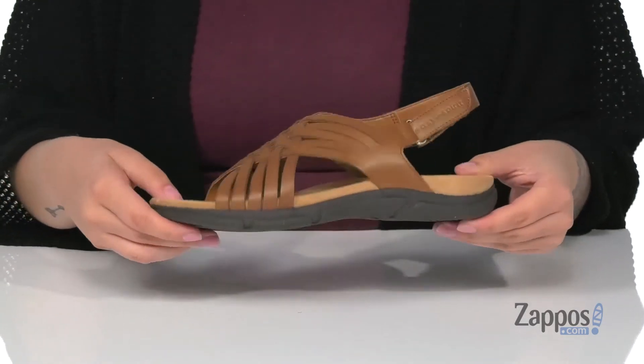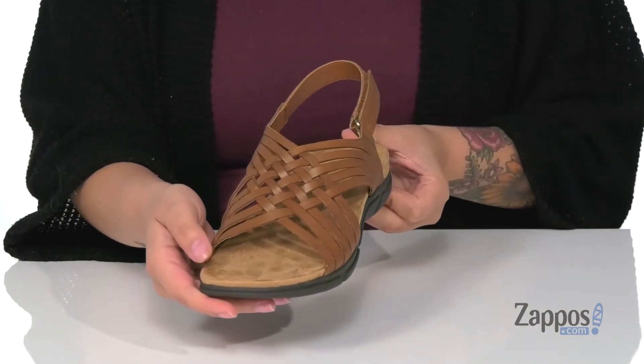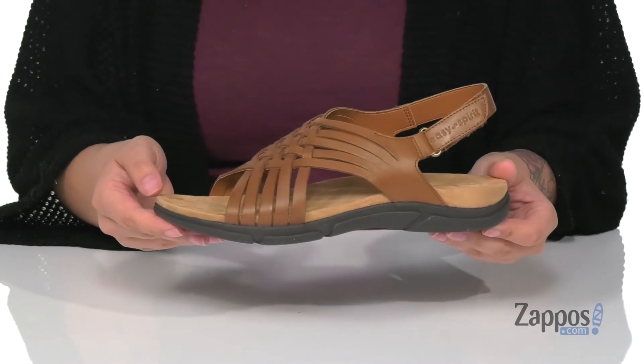Underneath is a grippy outsole for traction, and I think these would look so cute paired with a sundress. Be comfortable all day long in these sandals — they're by Easy Spirit.